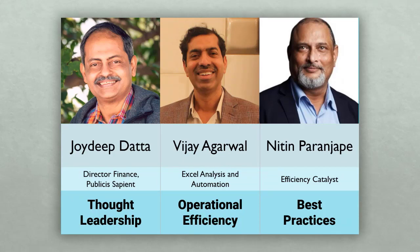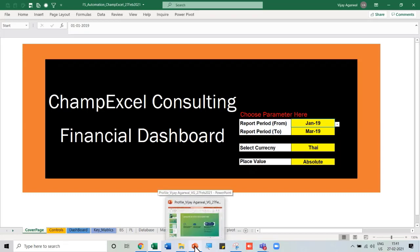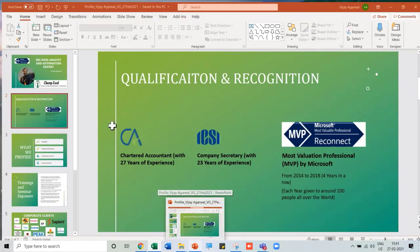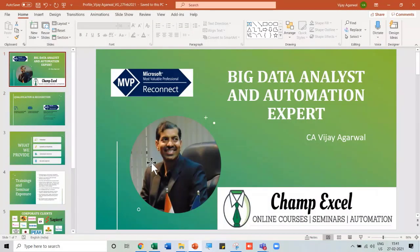One thing I'm sure Joydeep will add to: many people don't even know Power BI exists — and it's surprising, because it's free. Many IT people think they have to pay Microsoft, but that comes later. Power BI Desktop is free for life with no constraints.